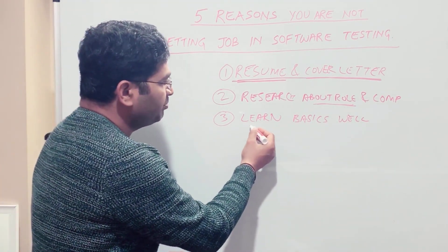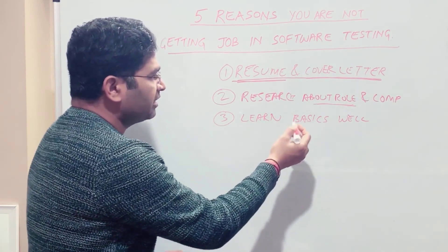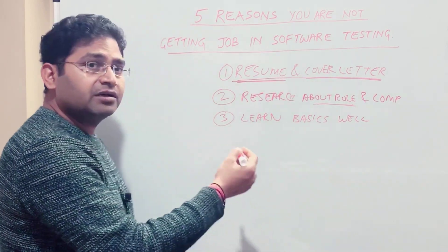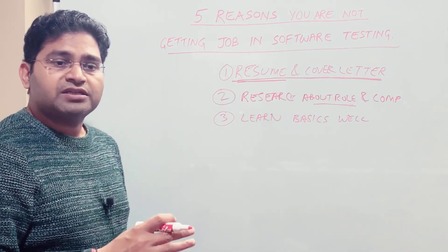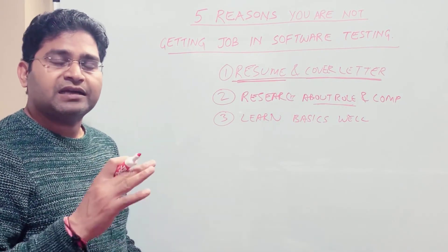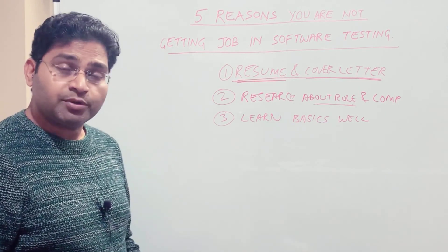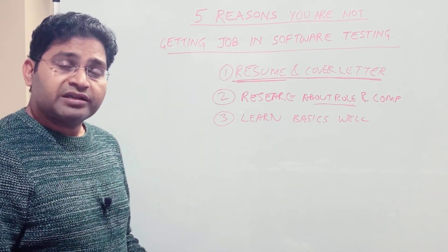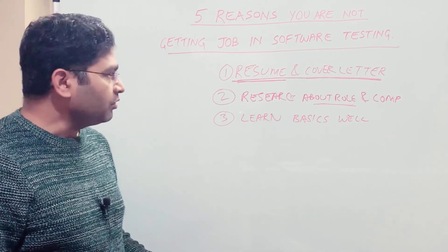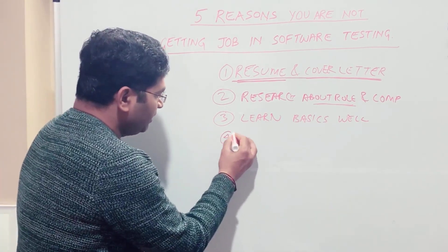Ensure that your basics are well cleared. Start learning software testing from the very beginning, understand all the basic concepts — how it is done, what key strategies are there, and what you will apply.